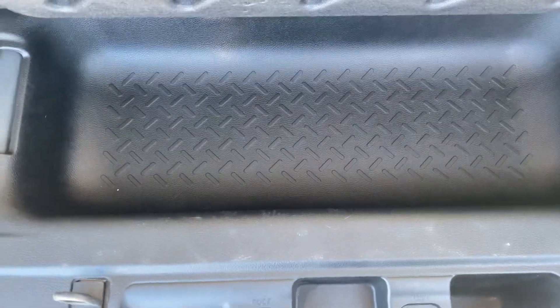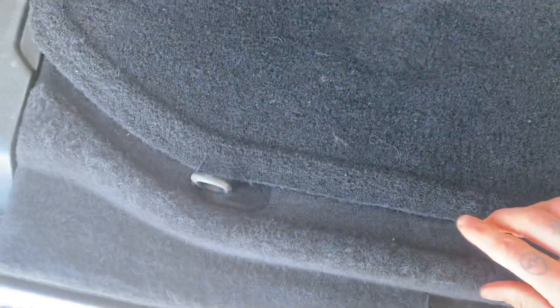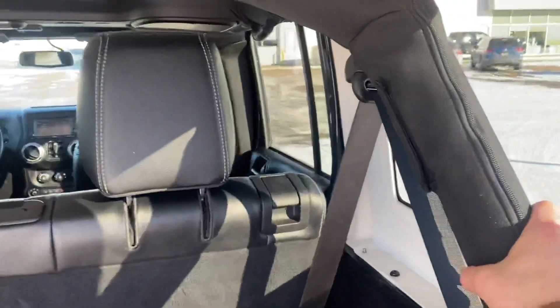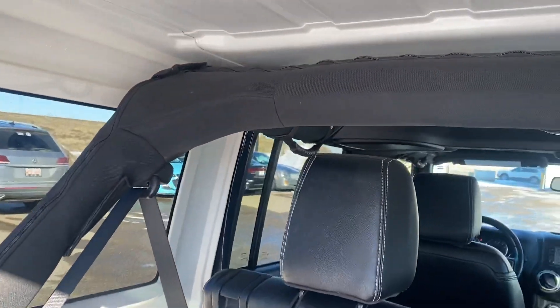Got some more storage in here as well as a sub surround system. The Alpine system is under here as well. You also have the roll cage in here — so if you ever roll, hopefully you don't, but you will be protected.